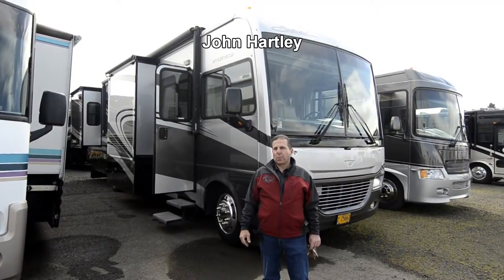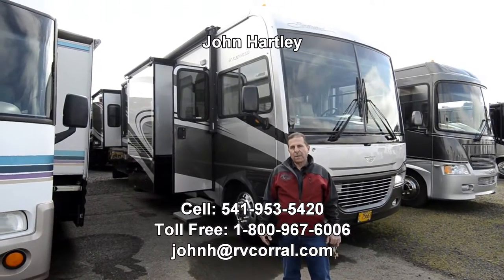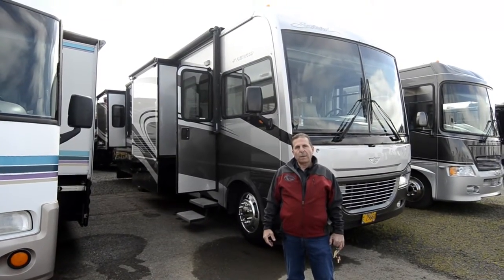Hi, I'm John Hartley, salesperson with the RV Corral. Thank you for taking the time to take a look at this video. Today I'm going to show you a 2007 Fleetwood Southwind 35A model.